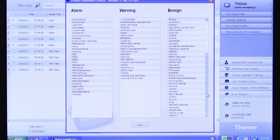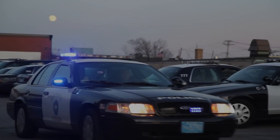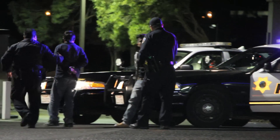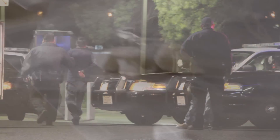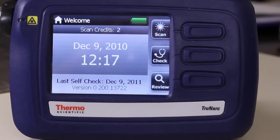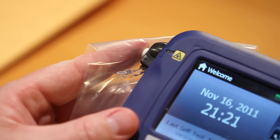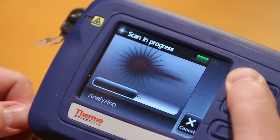TruNarc is also ready for the future as emerging threats are added to controlled substances lists — the instrument's libraries can be easily updated. The officers combating illegal drugs are our first and often last defense in this global crisis. Their ability to quickly and accurately identify suspected drugs is one critical step in the path to prosecution. For these officers, the Thermo Scientific TruNarc is a true game-changer.